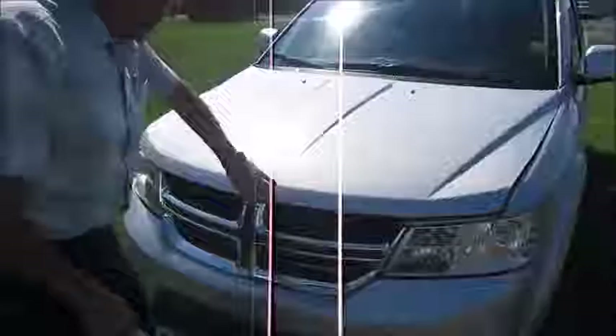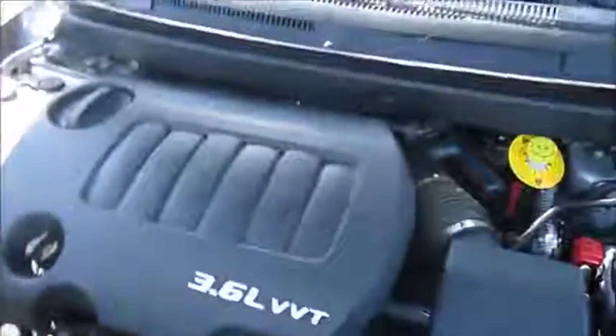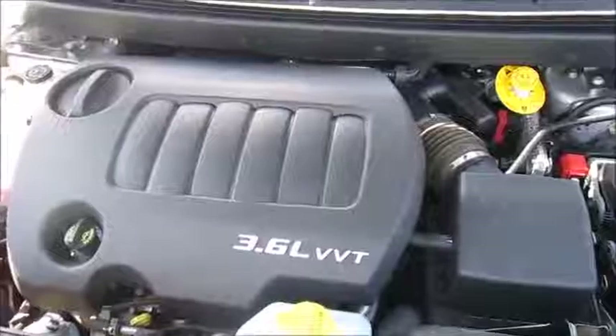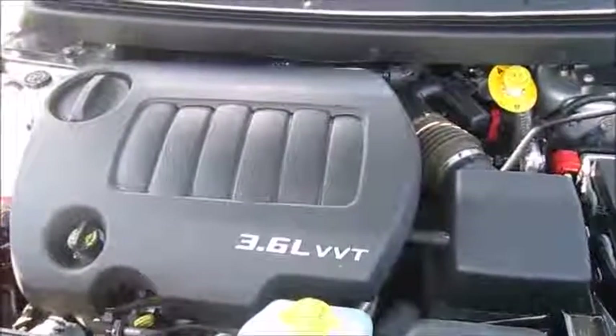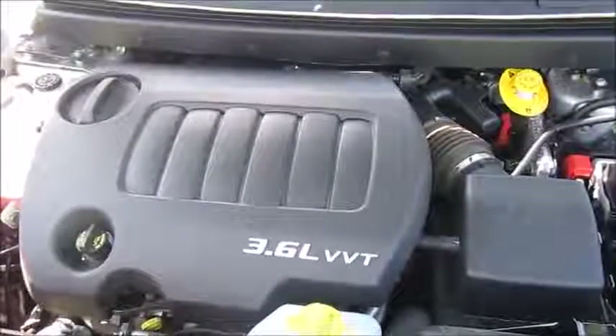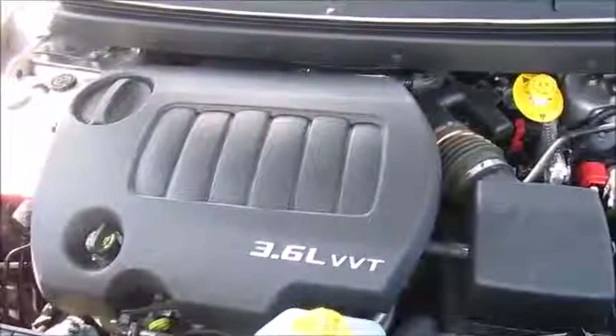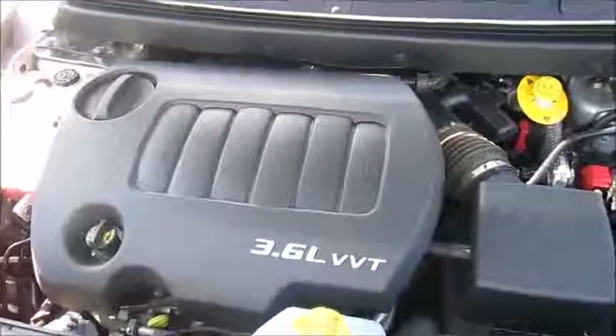Going under the hood here, it has a 3.6 liter V6 engine with a 6-speed automatic. This engine is one of Ward's 10 best engines — it's won it three times in a row. So it has very good fuel economy and very nice horsepower.